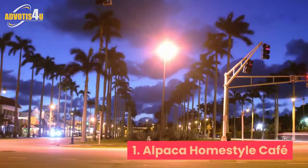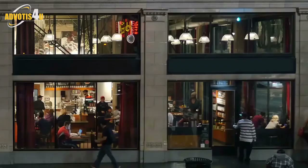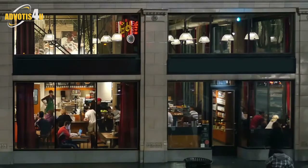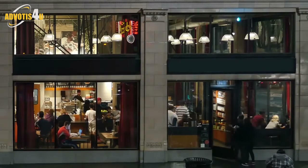1. Alpaca Homestyle Cafe. Alpaca is often the first recommendation for a good cafe in Nha Trang. Owned by a lovely Russian couple, this cafe has everything you need: great coffee, delicious food, chill-out vibes, and fast and friendly service.